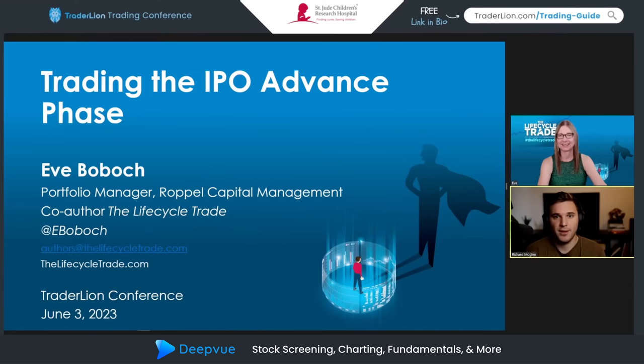We're going to continue with another excellent presentation from Eve. She's one of the many authors of 'The Life Cycle Trade,' a fantastic exploration of IPOs and super growth stocks, and she's also one of the excellent educators as part of the IPO Master Class which we completed earlier this year. Thank you guys for tuning in — if you're enjoying the stream, please leave a like below.